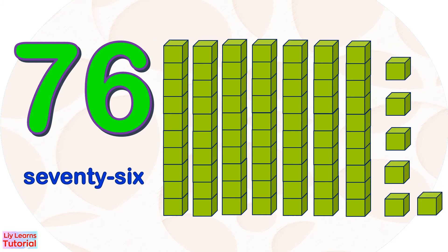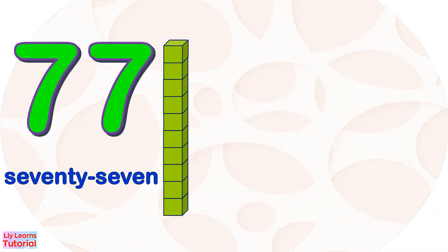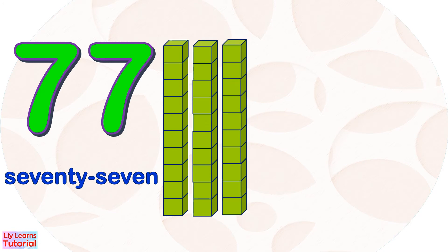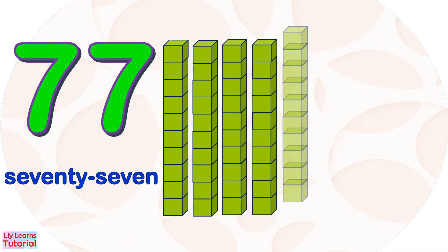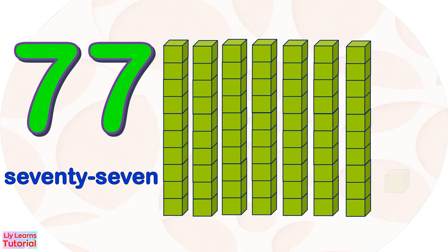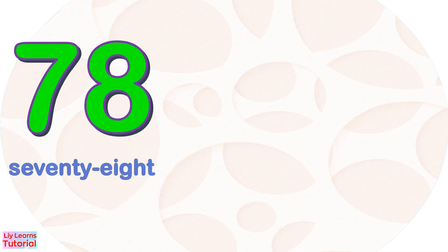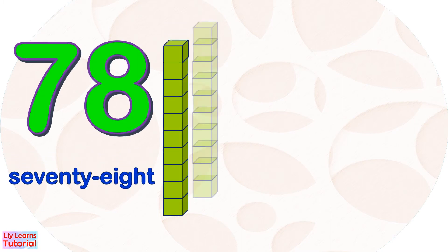75, 76, 77. 10, 20, 30, 40, 50, 60, 70, 71, 72, 73, 74, 75, 76, 77.